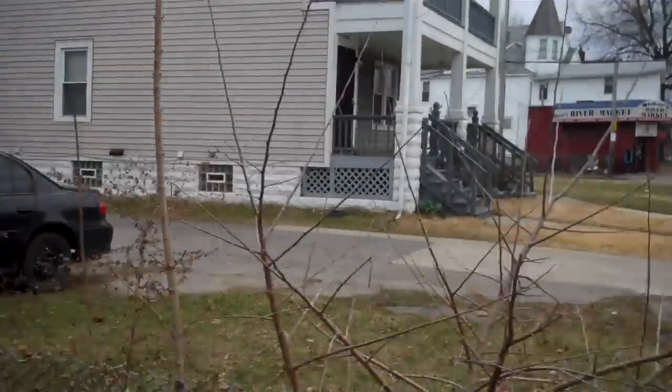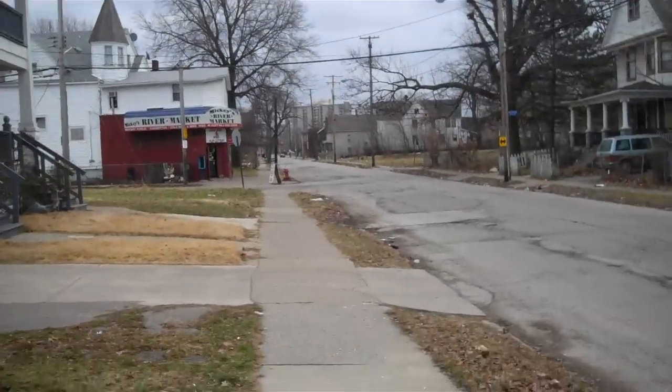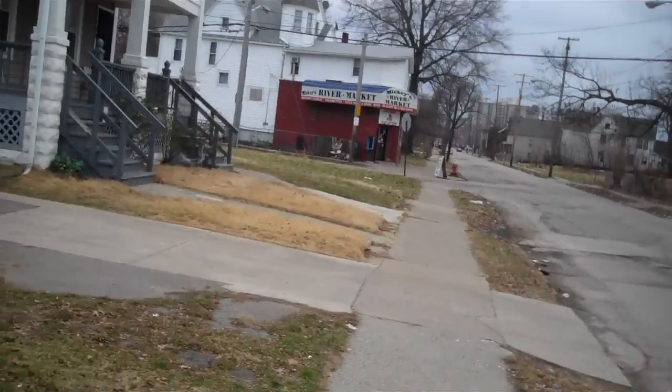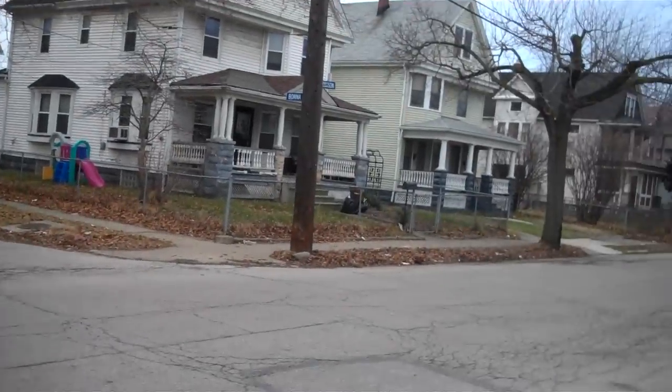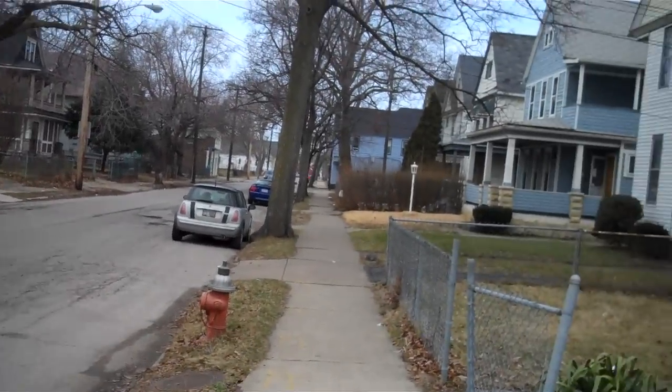Hey guys, east of Cleveland. We're actually in Addison here. Now you're a couple miles from the university area downtown, about 10 minutes from downtown.